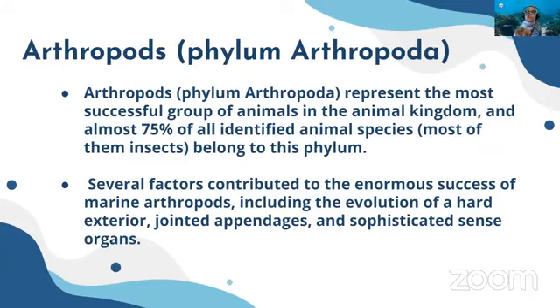Arthropods are the largest group, and several factors contributed to their ability to occupy spaces in the atmosphere, water, and land. They predominantly live in these environments. Key factors include their hard exterior, joint appendages, and sophisticated sense organs, which allowed them to venture into all these environments.